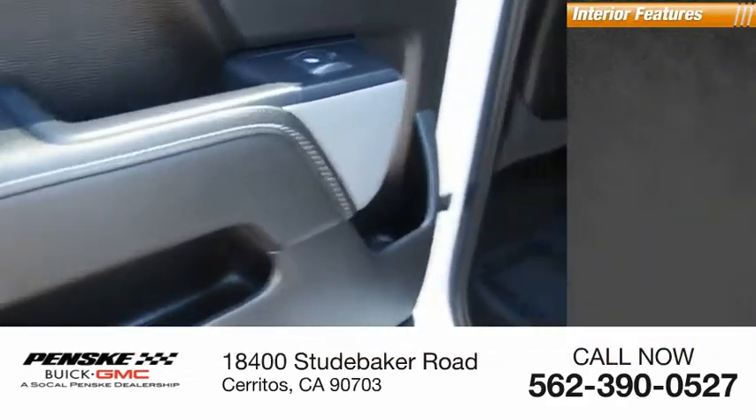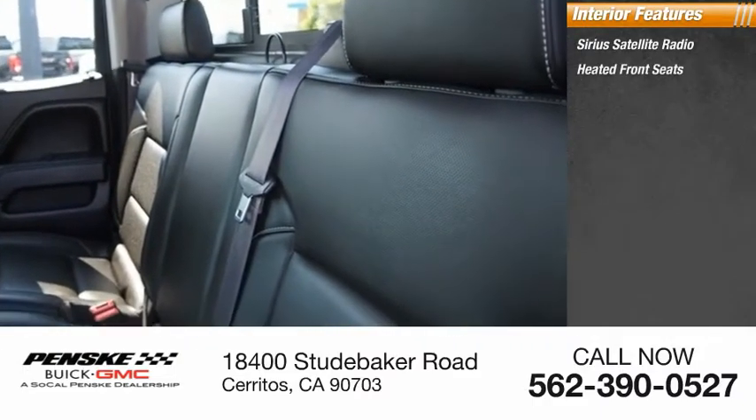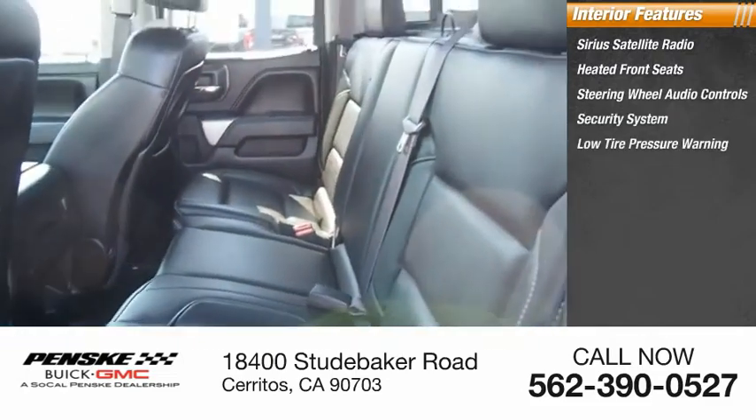Inside you'll find Sirius Satellite Radio, Heated Front Seats, Steering Wheel Audio Controls, Security System, and Low Tire Pressure Warning.